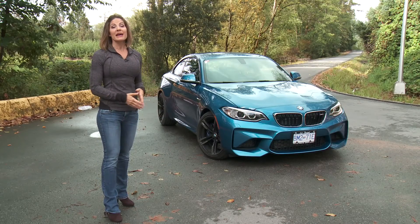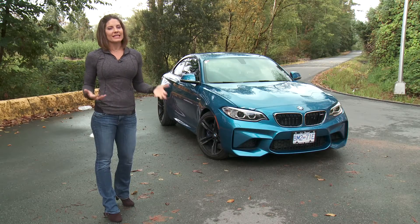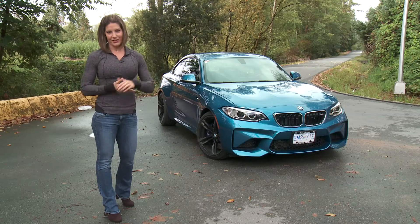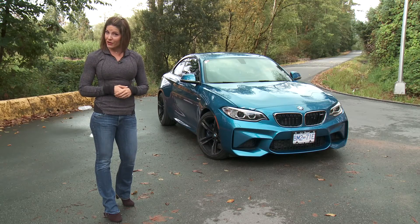The M2 might just be the new icon for BMW. The M3 and M4 are just starting to get a bit too big. This car is the right size — it looks good and it drives to match its good looks. However, our money is still on the M240. I think it's the best bang for your buck.